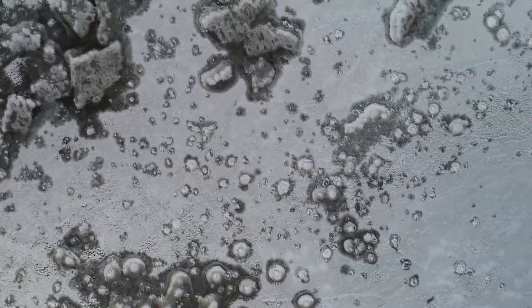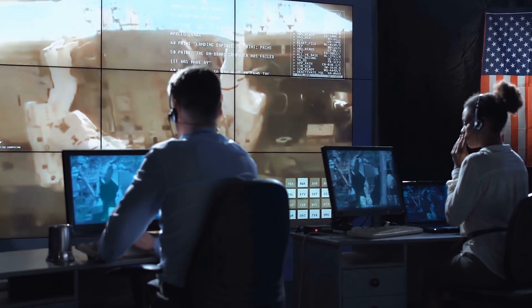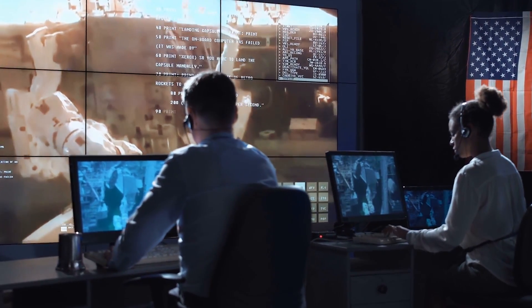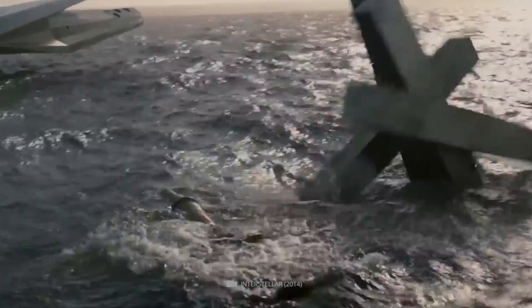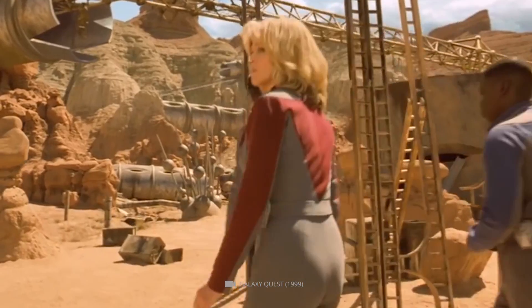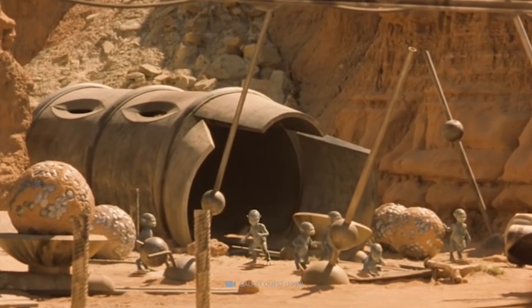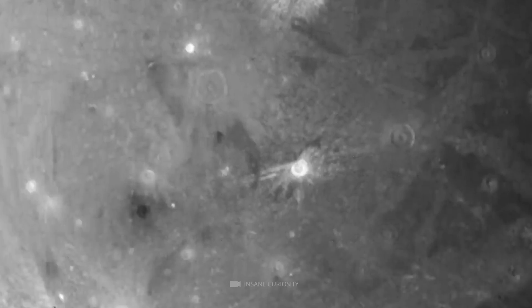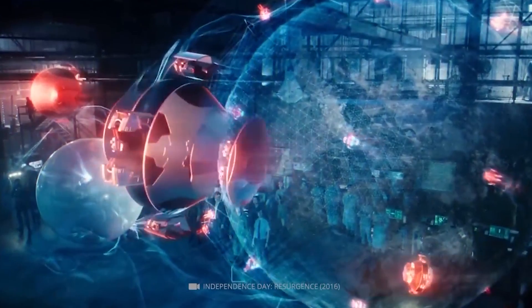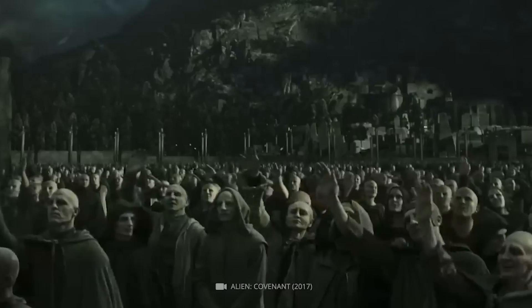The discovery of Ganymede's ocean has opened up a whole new realm of possibilities for life in our solar system. While much remains unknown, scientists are continuing to investigate in the hopes of uncovering further secrets. In the future, as technology advances, Ganymede's ocean could become even more accessible, potentially leading to robotic probes exploring its depths or even human missions to the surface and subsurface. The exploration of Ganymede could lead to exciting discoveries about its potential for hosting life, and could even mean we discover the first signs of life beyond Earth.